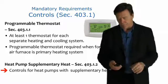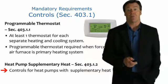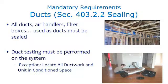That's what supplementary heat controls refer to. An important mandatory requirement of the code is that ducts have to be sealed — all ducts, air handlers, plenums, and filter boxes have to be sealed and tested. They're tested with a duct blast test, where we use a fan to quantify how leaky the ducts are.